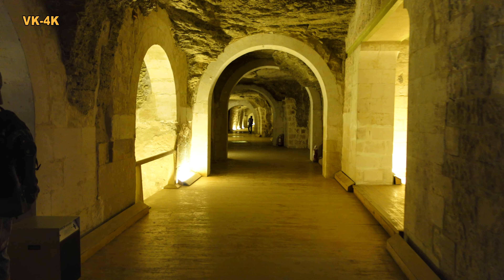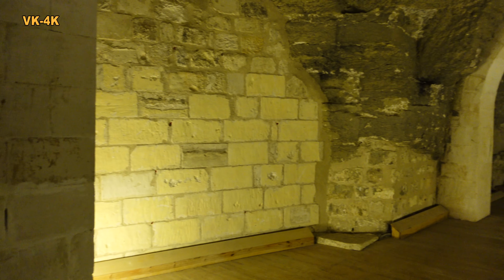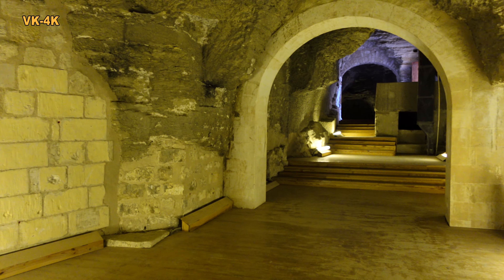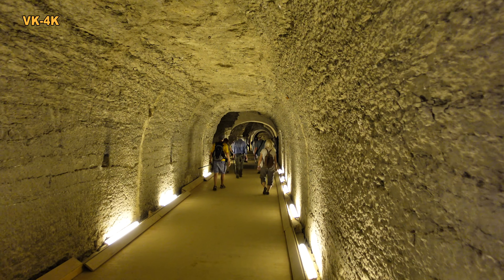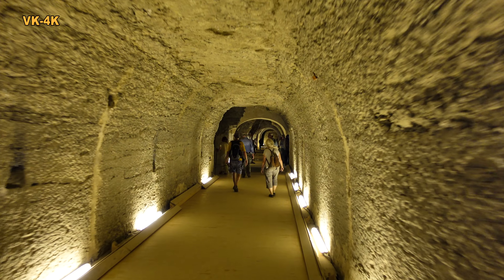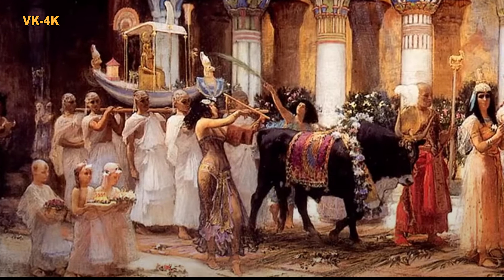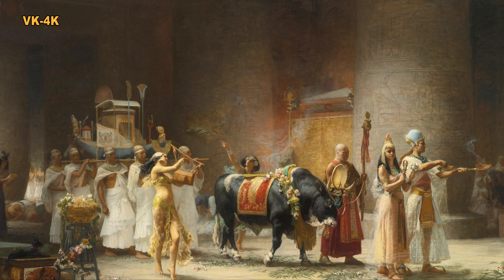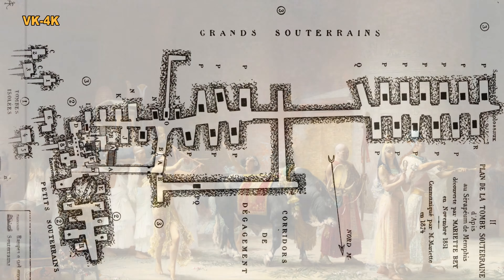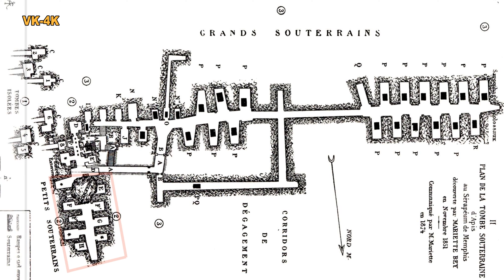Pro nás je záhadou, jak se mohly tyto sarkofágy dostat z více než 800 kilometrů vzdáleného lomu v Asuánu. Podle egyptologie sloužilo Serapeum ve starověkém Egyptě k uctívání posvátného býka Apise. Po smrti byly býci balzamováni a pohřbíváni v podzemních místnostech. V 18. a 19. dynastii byly býčí ostatky pohřbeny v dřevěných rakvích v šesti hrobkách.